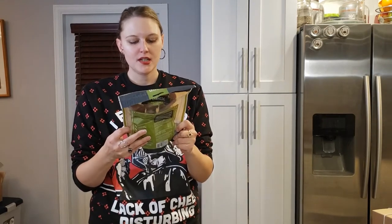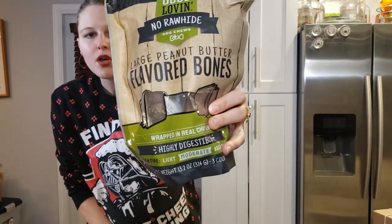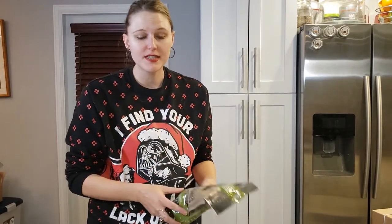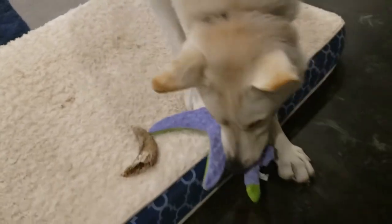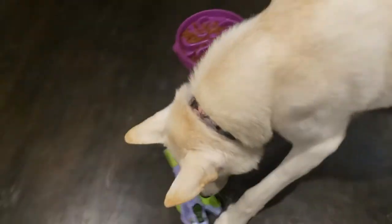Next we have Good Lovin' No Rawhide dog chews — large peanut butter flavored bones. He will love these. They are wrapped in real chicken. If you don't know, rawhide is really tough on the digestive system of a dog if they are not fully grown. Novar is not even a year and a half yet, so I don't feed him rawhide at all, and I may never because he has a sensitive tummy. But these are awesome — I'm super happy to have them.